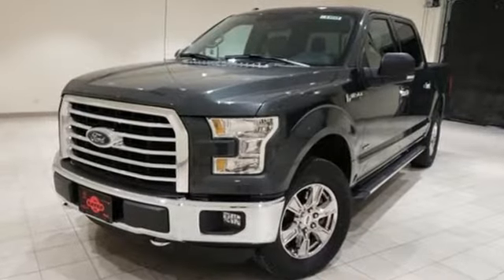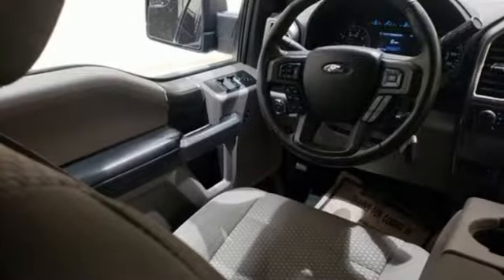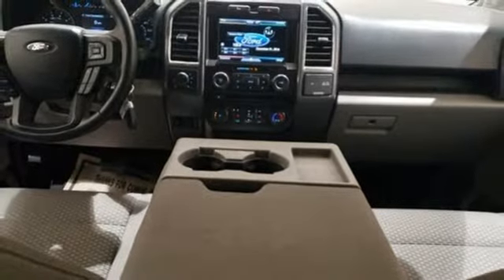A great vehicle is comprised of great features like these: AM-FM stereo radio, 3 12-volt power outlets, manual tilting steering column, easy lift and lower tailgate, and manual telescoping steering column.